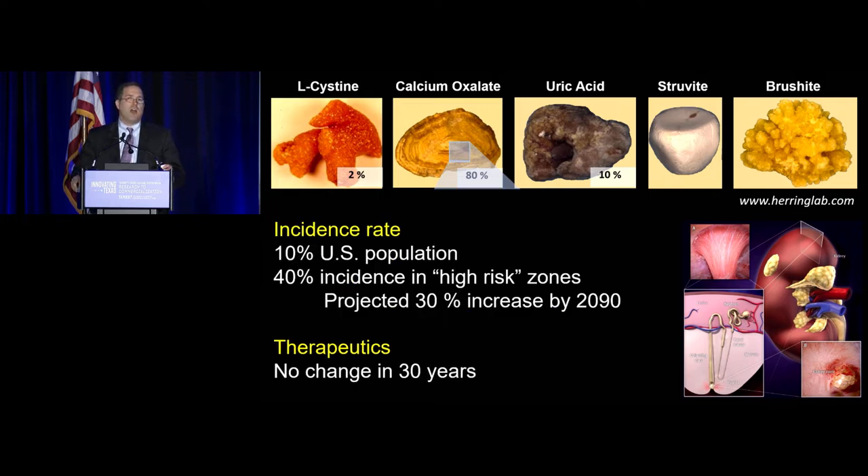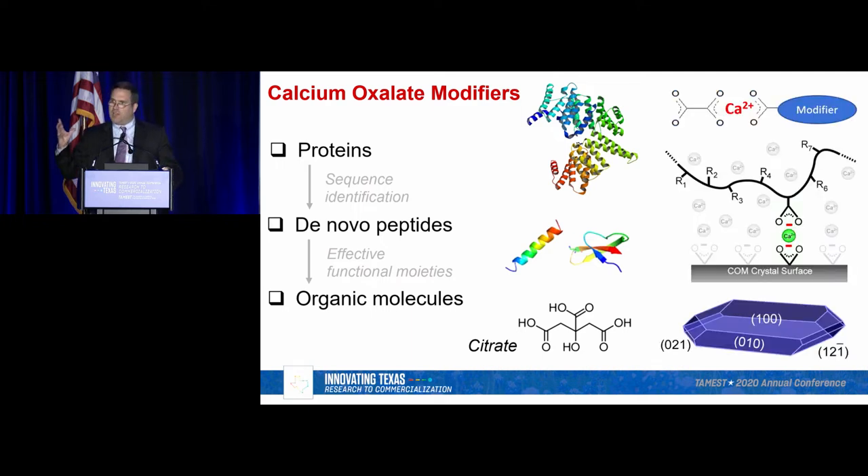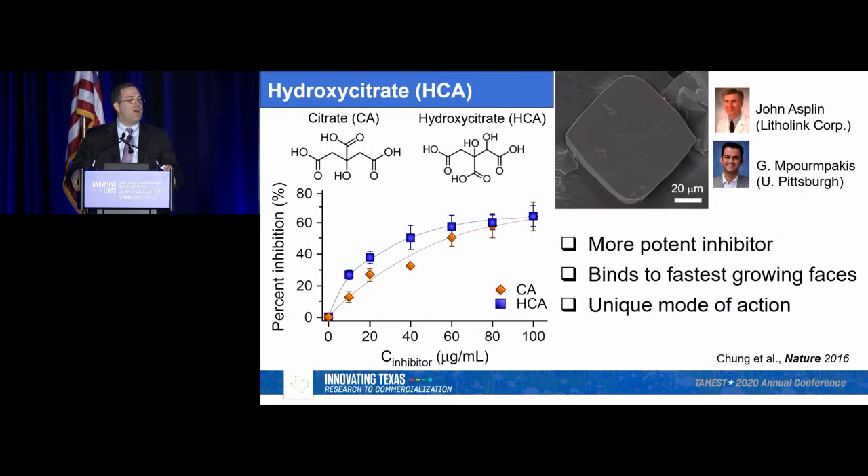Kidney stone rates are on the rise and predicted to continue increasing, yet in the last 30 years we have not seen new therapies designed. The focus of our group is to design molecules that will inhibit their formation. We take inspiration from natural proteins in urine and design small organic molecules for this function. Citrate is the current therapy used — it's laden with carboxylic acid groups and mimics oxalate, with these groups binding to calcium to target the crystal surfaces. An analog called hydroxycitrate is almost identical except for one alcohol group added, and as it turns out, that group makes all the difference.